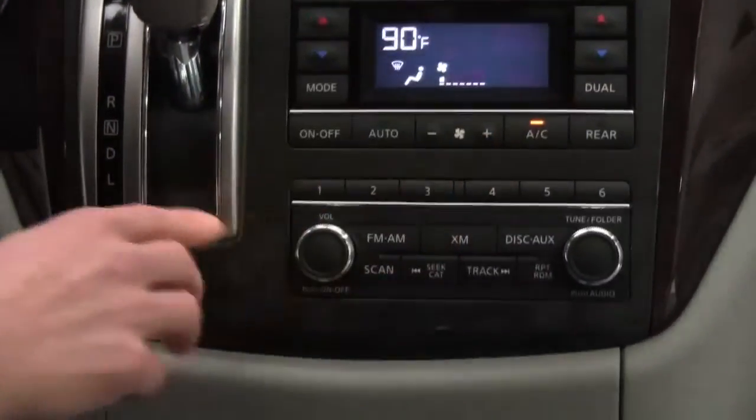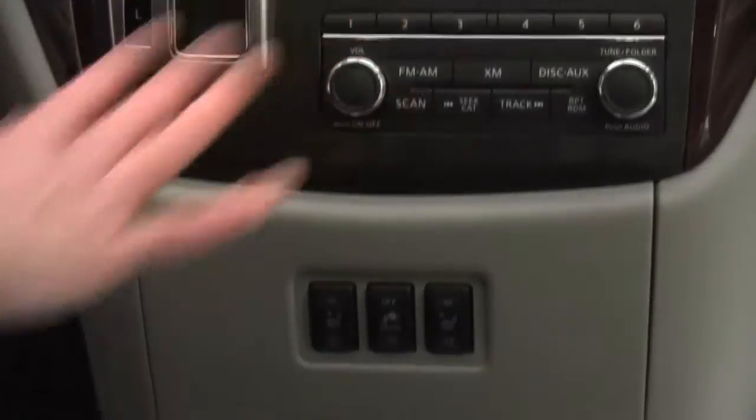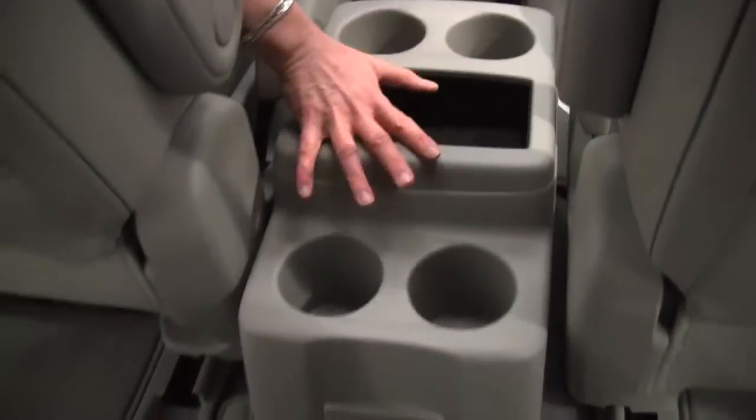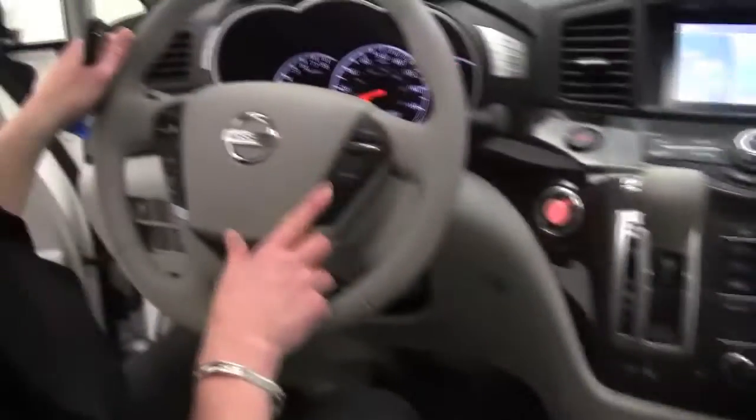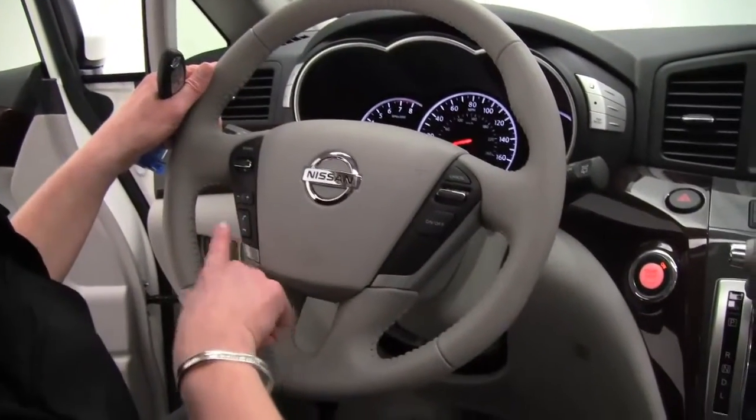Dual-zone climate control. This has a factory installed sound system. Heated front seats are standard on the SL. Cup holders for everybody. Wonderful center console, so user friendly. Cruise control is standard. Bluetooth capabilities.